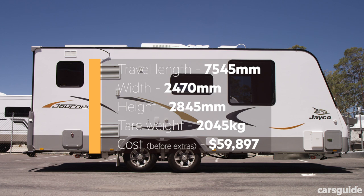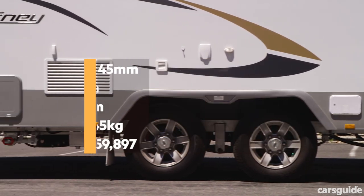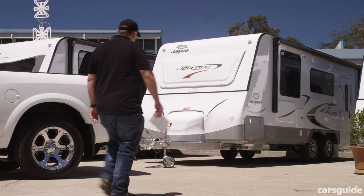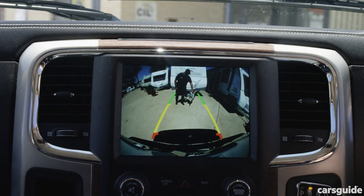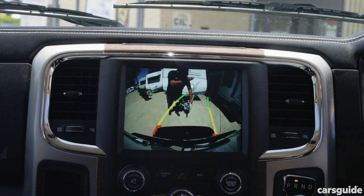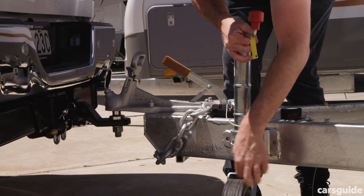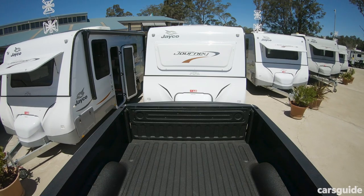The Ram 1500 EcoDiesel doesn't set any new standards for braked towing capacity — it has a 3.5-ton limit, the same as some regular-sized dual cabs like the Ford Ranger and Isuzu D-Max. If you need more towing capacity, consider the V8 petrol 1500 with the lower axle ratio, which has a 4.5-ton capacity, or a Ram 2500 or Chevrolet Silverado. All Ram models have a tow bar included with an integrated electronic brake controller fitted.